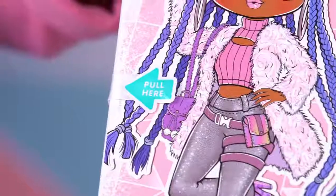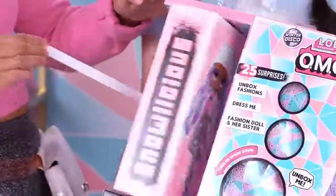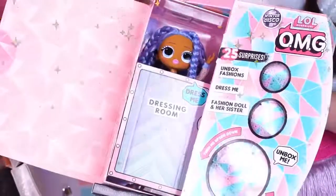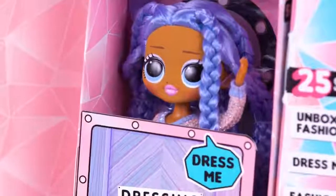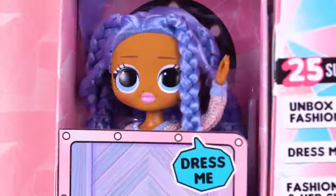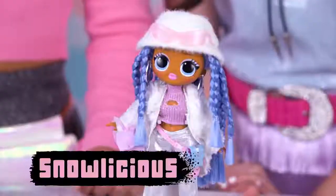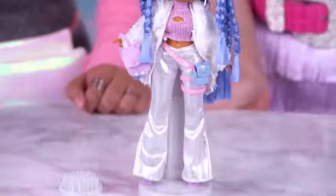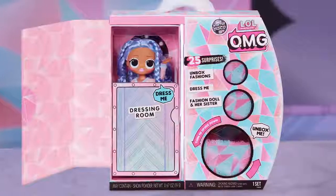Watch closely — we've got our pull-here tab. Here we go. Wow! Look at her beautiful blue braids and her frosty eyeshadow. She looks so chill with her sparkly lips. Let's get her dressed. All LOL Surprise OMG Fashion Dolls come with a doll stand, a bag, and a brush — and OMG TIP: all of their packages turn into a chill-out spot and a dressing room.